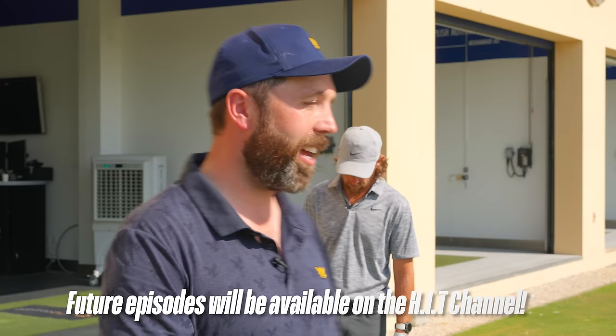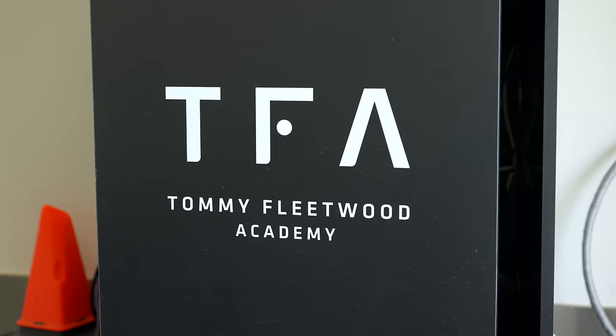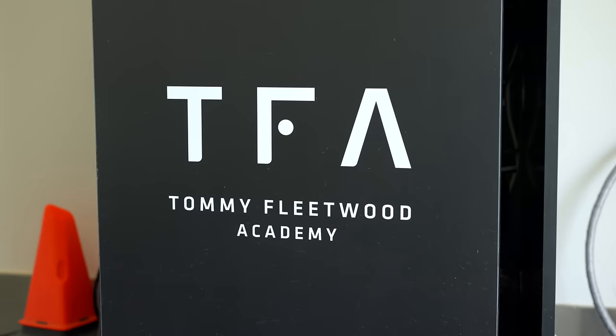Welcome back to HIT — a brand new series where we dive into the bag of a tour professional. Today, Tommy Fleetwood joins us. This is 'Diving Into Golf Bags' on a new channel all about honest, independent, trustworthy equipment coverage. We're here at the Tommy Fleetwood Academy at Jumeirah Golf Estate, the DP World Golf Performance Center.